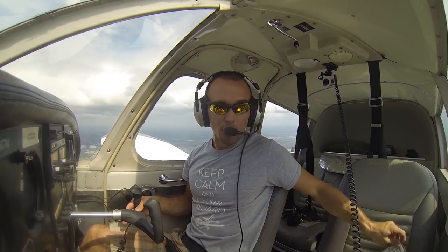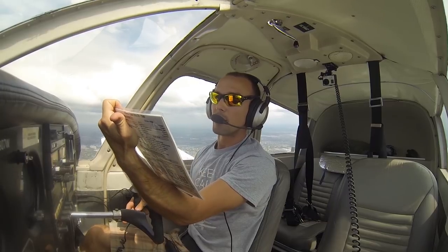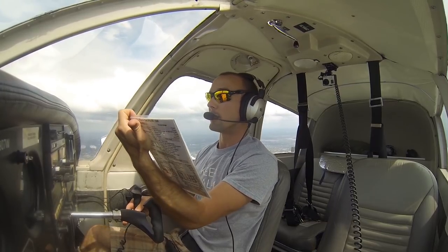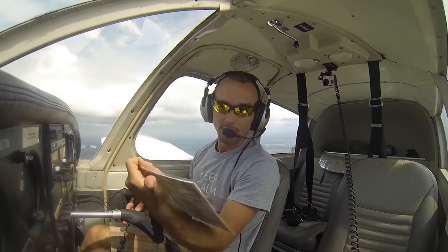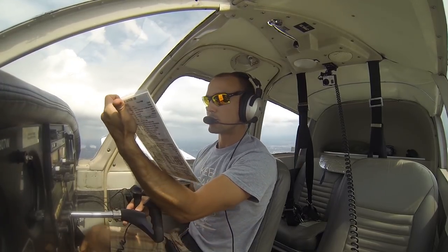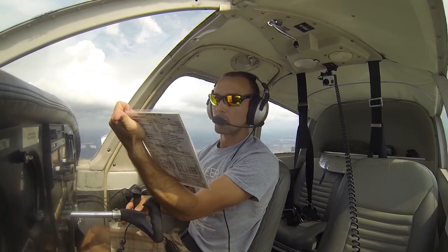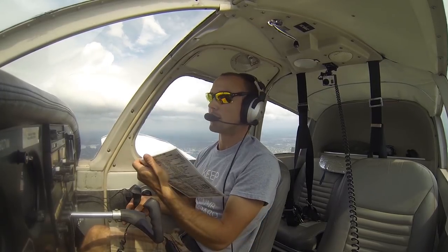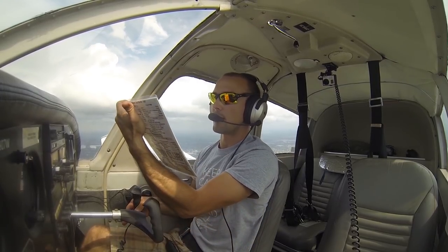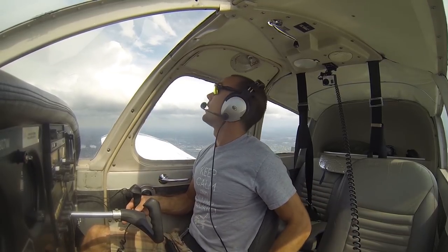Flying in, we pull out our approach checklist. We have our ATIS, flaps set to 10, temperatures set, approach brief complete — full stop landing on runway 14, expecting right traffic. Common nav is set, fuel selector on the fullest tank, mixture set to rich. Strobes and landing lights are on. Seats are locked, seat belts on.